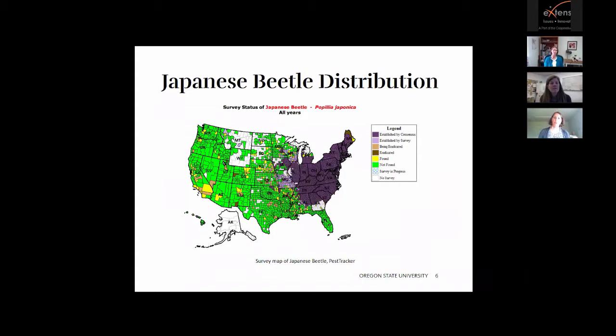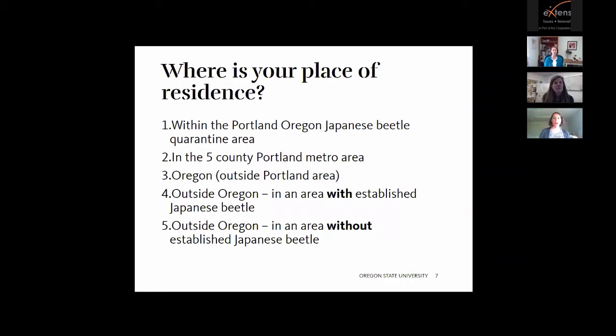The Japanese beetle is distributed largely in the eastern United States, but there are pockets out west in Southern and Central California, yellow areas showing where it's found and being eradicated in the Portland area, and where it's found in Washington. This is a direct result of global trade, as most of these are found near the ports.